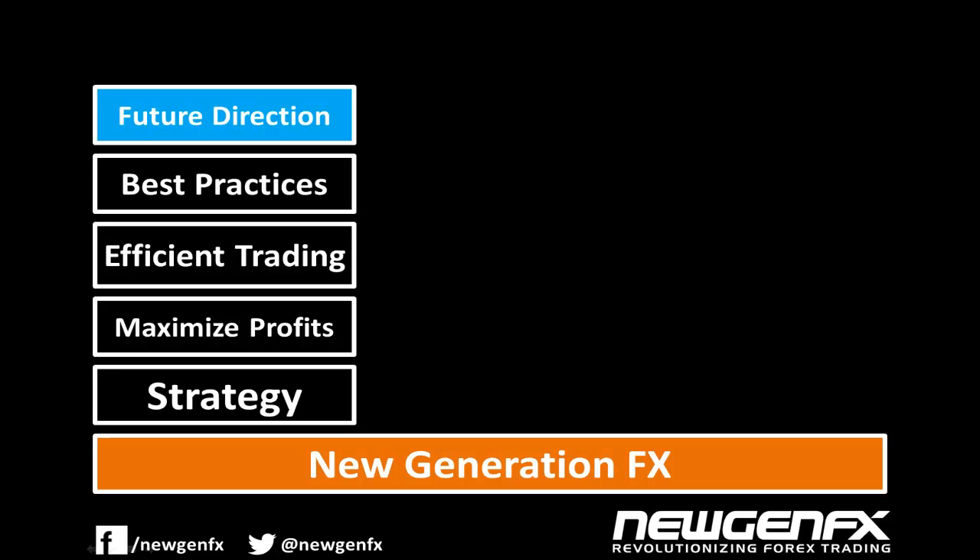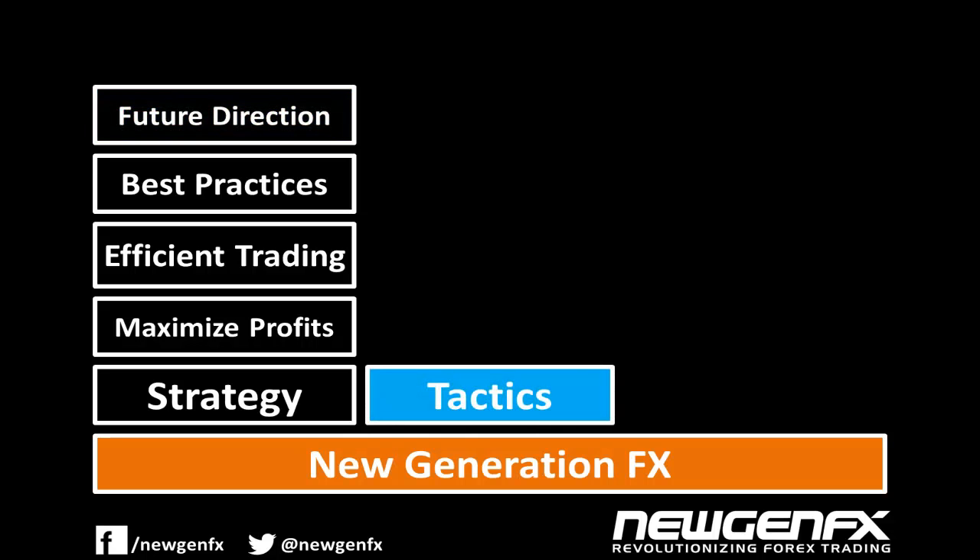Once the strategy is in place, we've developed tactics to execute the strategy. This required many new aspects of trading to be introduced and many to be changed. The tactics are as follows.